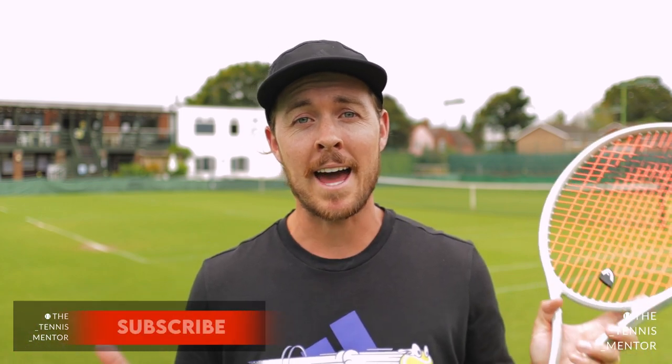Hey guys, welcome back to another video. If you've been on this channel before, you've seen that I'm lucky enough to be working at the Avenue Tennis Club, which has beautiful lawns as you can see here behind me. As well as 10 grass courts, we've actually got four artificial clay and three synthetic grass courts, so very lucky to be working at a club with such a vast array of different surfaces.